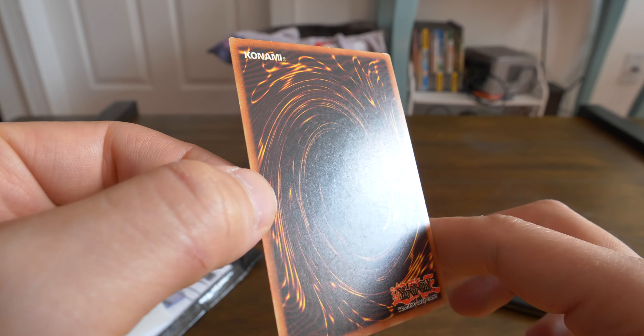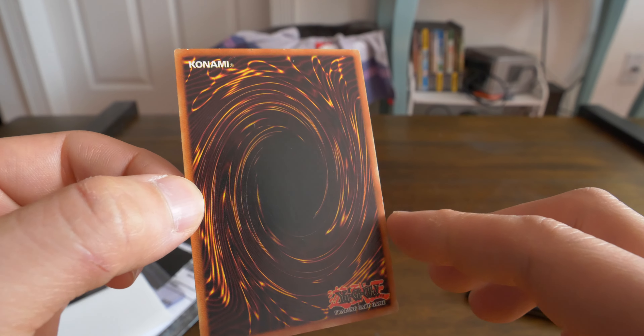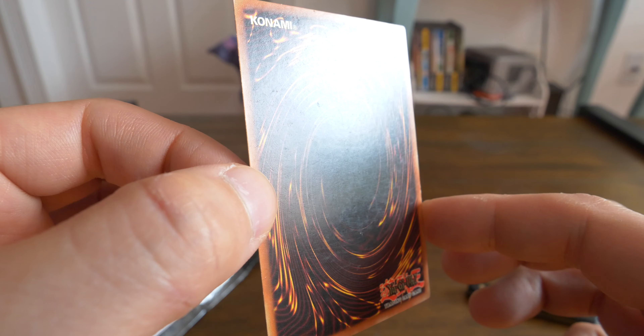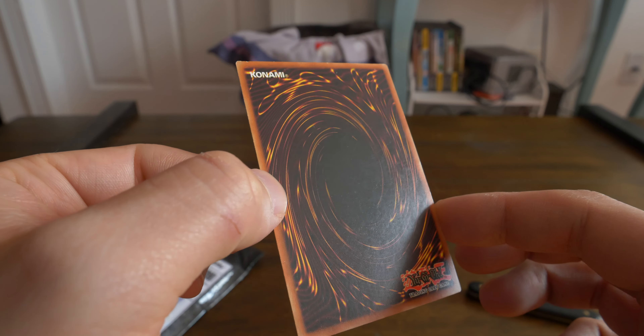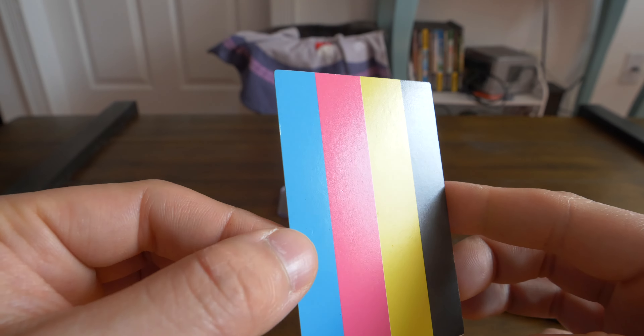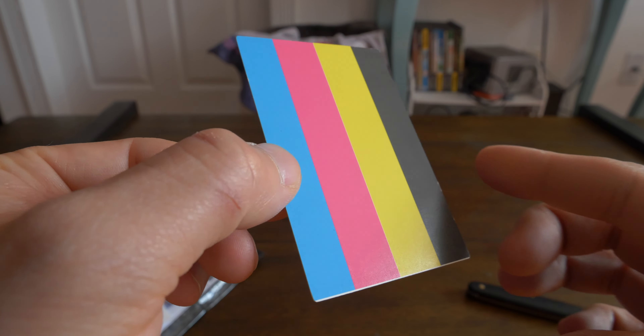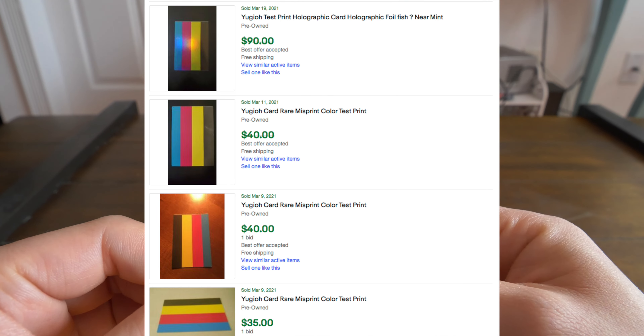Not seeing any surface damage, but FYI for all these cards I usually get a bigger in-depth look after the videos. Good surface over there, good surface on the front — oh, never mind, little nick right there.